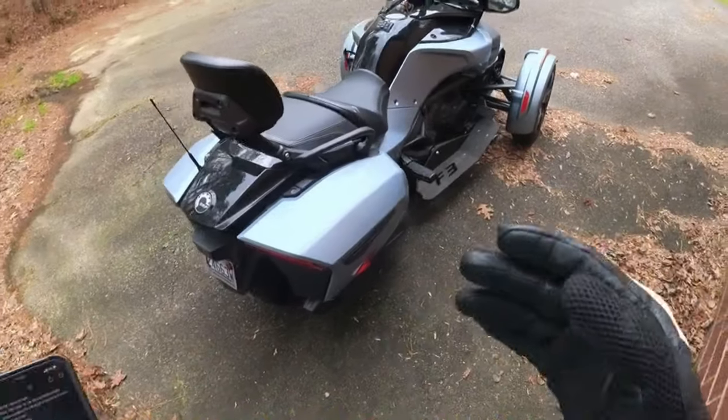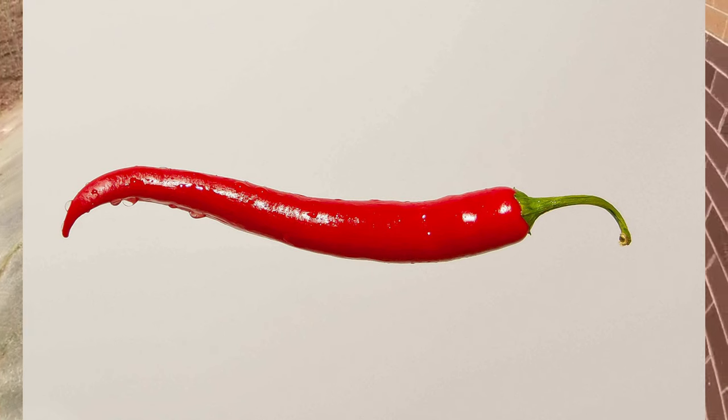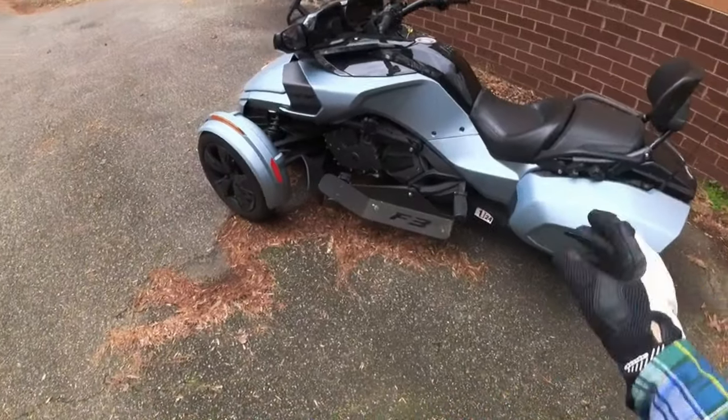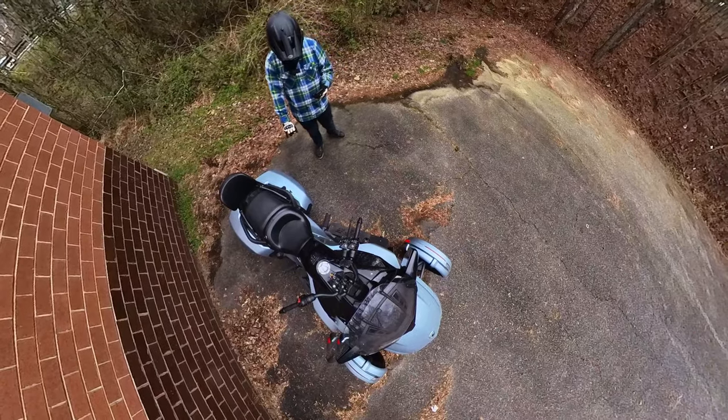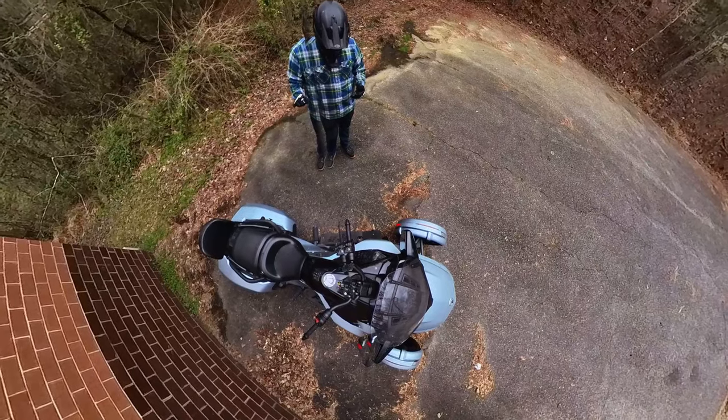These Can-Am Spiders in this year range — 2017 to 2022 — you can find them somewhere between $15,000 and $20,000, and that is quite spicy for a motorcycle. The F3 T also comes standard with cruise control. These factory side bags are 78 liters of storage.